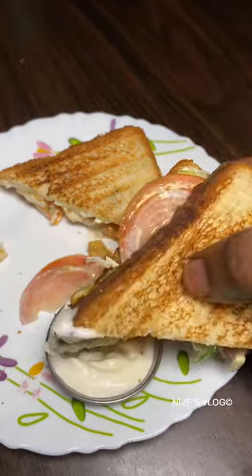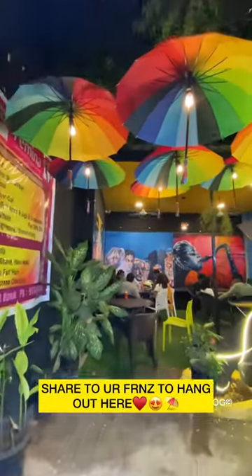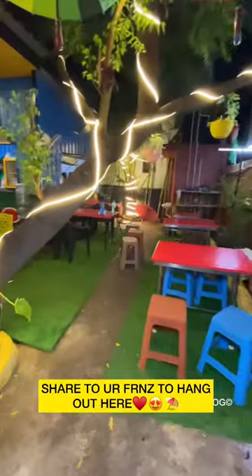The umbrella-themed ambience is very good. If you want to visit the WCCC side, please share with your friends and subscribe to our channel.